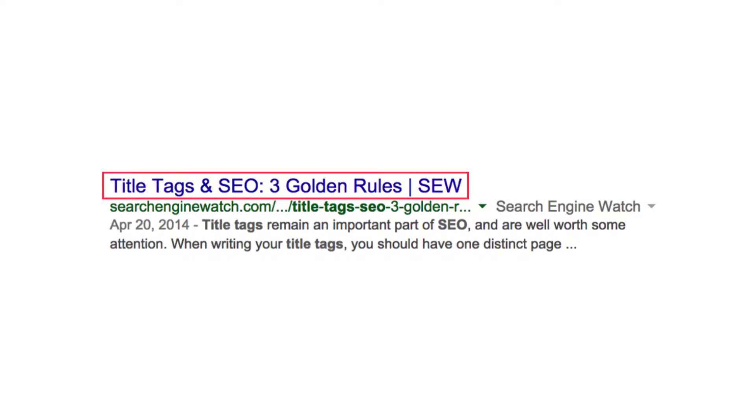Title tags are the bold blue sentences that appear in Google search results and describe the page the patient is about to open. Notice in this excellent example of a title tag that the keyword this business wants to be ranked for — title tags — appears within the title tag itself.